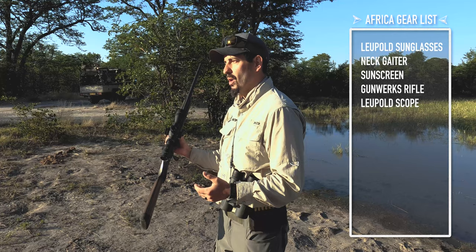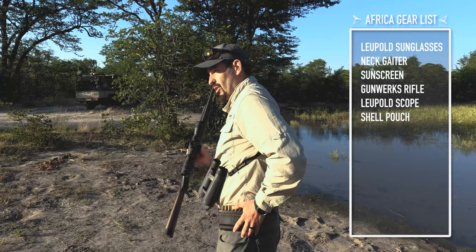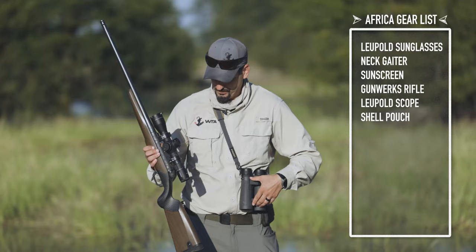With my .375, if you're hunting cape buffalo or something like that, you want your first shot to be a soft, so I have a soft and then followed by solids. If you're going after something else, you want all your shots to be solids. On my shell belt, I have solids on the front and softs in the back so I can always go back and forth between what I need.